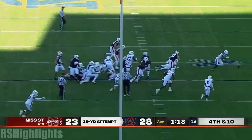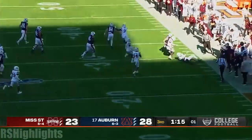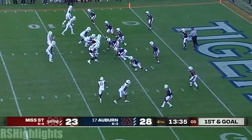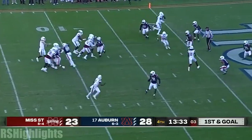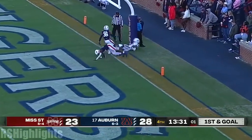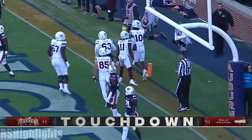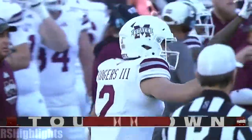It's blocked! Mississippi State blocks the field goal and keeps it a five-point game. Rodgers in the end zone — and it's good for a touchdown! Makai Polk has given Mississippi State the lead!